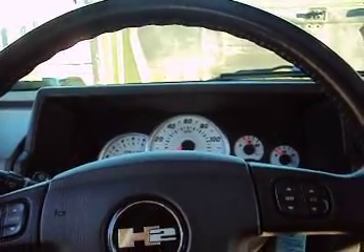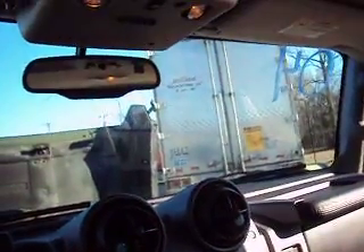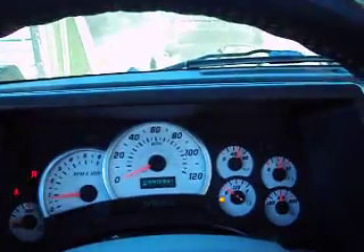You're looking at a really awesome 2004 Hummer H2 with low mileage that's super clean and good looking. It starts right up. We're really low on gas so I'm going to go put some gas in it, but I'll give you a quick look around first.